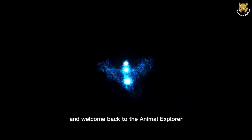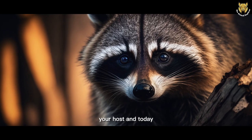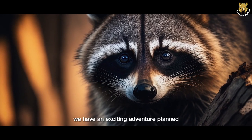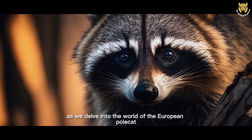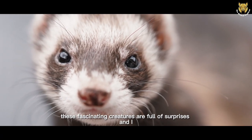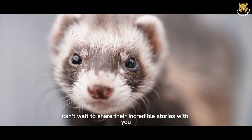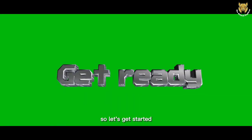Hello everyone, and welcome back to The Animal Explorer. I'm Eskaisaha, your host, and today we have an exciting adventure planned as we delve into the world of the European Polecat. These fascinating creatures are full of surprises, and I can't wait to share their incredible stories with you. So, let's get started.